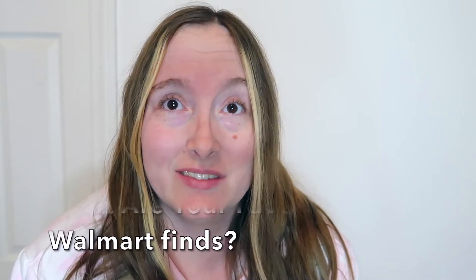Hey subbies, I am super excited to share with you a Walmart grocery haul for December 2021. I really hope that you enjoy this haul just as much as I enjoyed filming it and sharing it with you. Let me know in the comments down below what your favorite things are to buy from Walmart — I'd love to know.